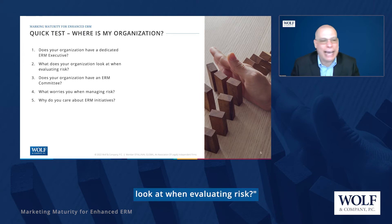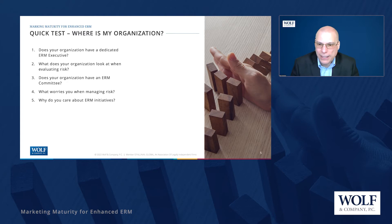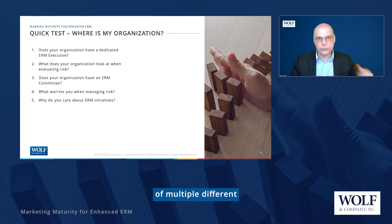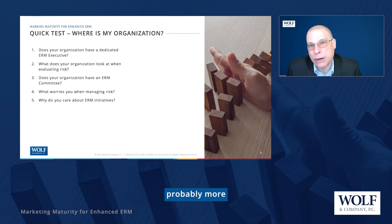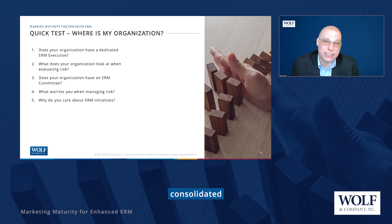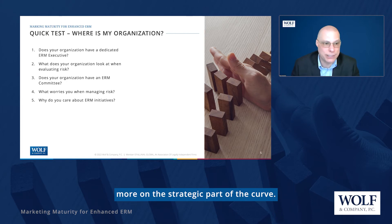Next question: what do you look at when evaluating risk? If your answer is you're not really clear, or you have just a couple of risk assessments like an IT risk assessment, you're probably more in the check-the-box area. If you have a collective, consolidated view — looking at results of multiple different risk assessments together — you're probably more on the integrated side. And if you've got analytics, dashboard reporting, and consolidated threat and control registers, you're likely more on the strategic part of the curve.